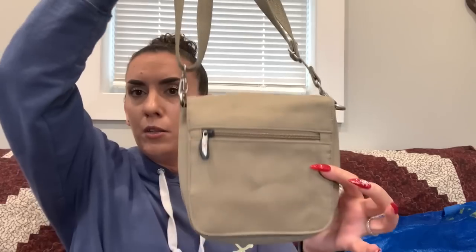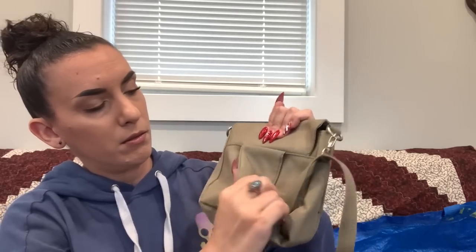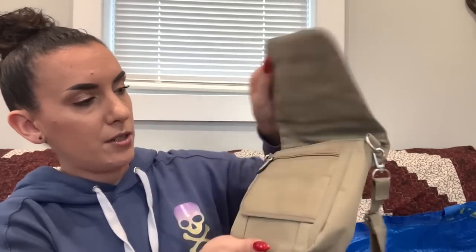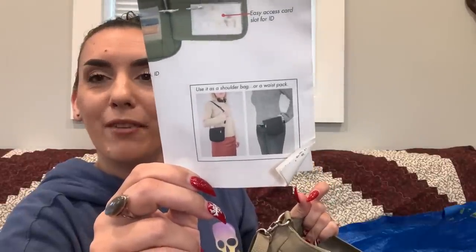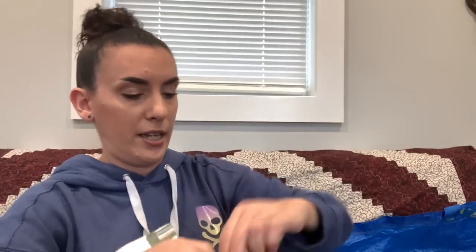Next is a greenish beige nylon shoulder or crossbody bag — possibly a Traveler brand. It's a convertible that can be a shoulder bag or waist pack/fanny pack. The bag itself is in nice condition, but there's an interior insert that's all torn up — I'd probably just toss that. Otherwise really nice. Asking $5.